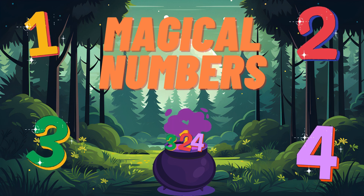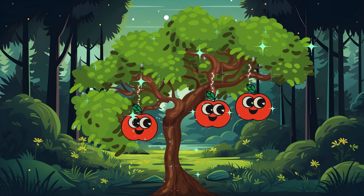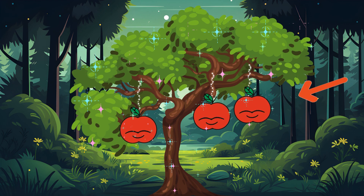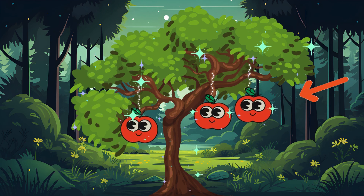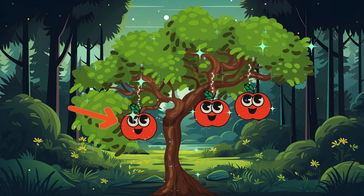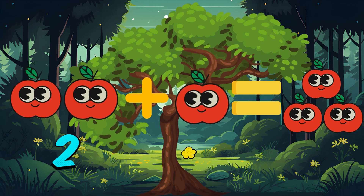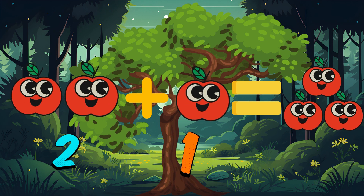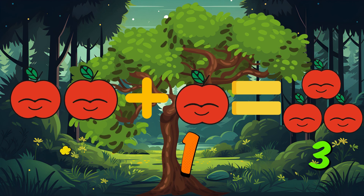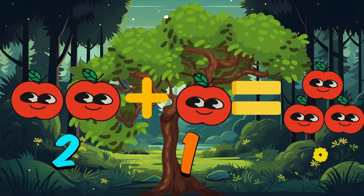Let's start our adventure with our first discovery, the enchanted apples. As we walk through the garden, we come across a tree with glowing apples. There are two apples hanging on one branch and one more on another branch. How many apples do we have in total? Let's add them up together. Two plus one equals three. That's right! We've just done our first addition in the magical garden. Adding two plus one gives us three magical apples.